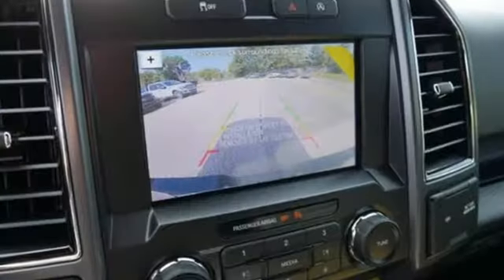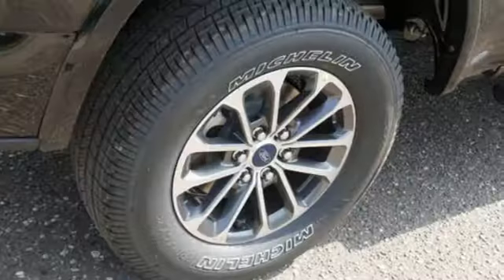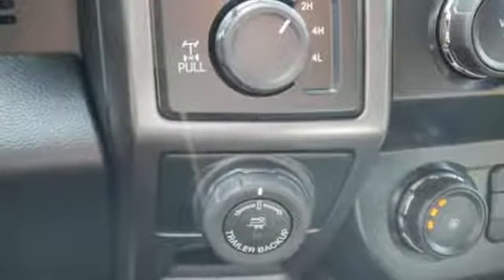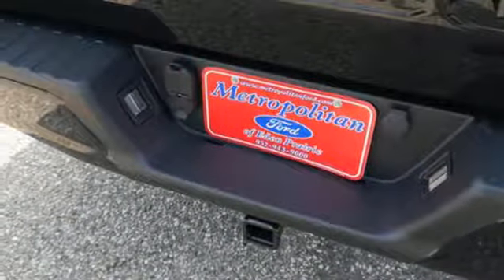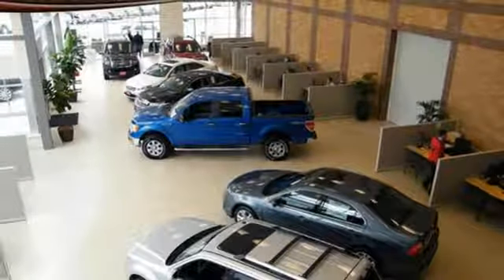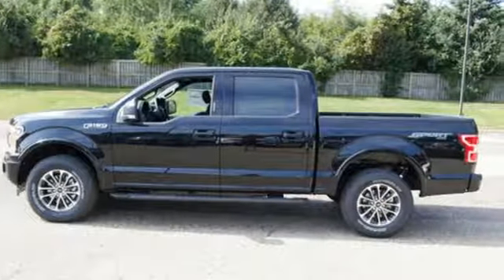Auxiliary audio input. Easy lift and lower tailgate. Manual tilting steering column. Capless fuel filler. Manual telescoping steering column. Twin-turbo V6 engine. Active grille shutters. Electronic shift on the fly. And three 12-volt power outlets. If you've been waiting for the perfect time for a test drive, the time is now. Experience it today.